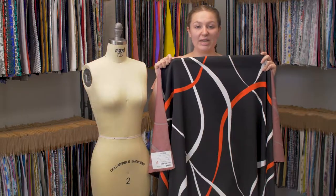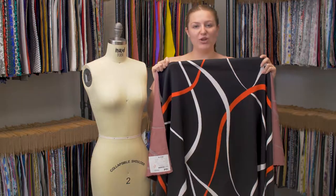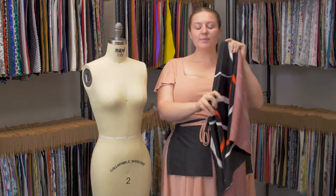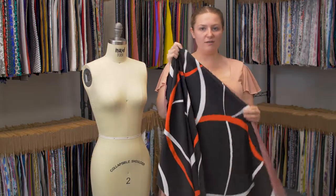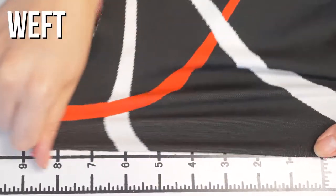This is product number 323086 with black, simply red, and white abstract printed stretch knit. This product is luxuriously soft and super comfy with excellent four-way stretch, though it is mostly opaque.